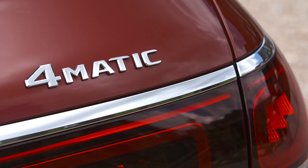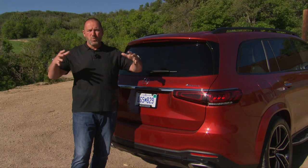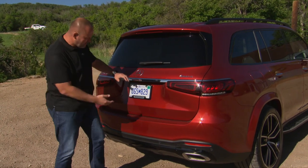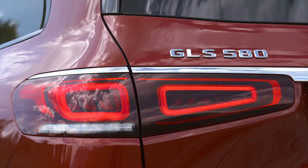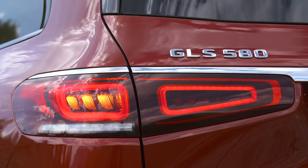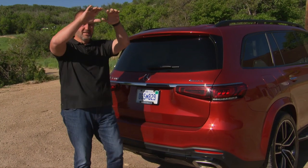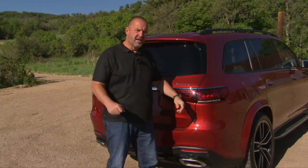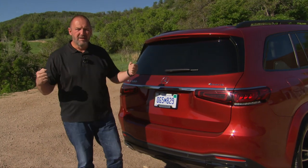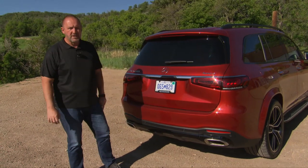Looking at the rear of the GLS, which is one of my favorite views, you really see the typical new look — very solid and massive. The new split taillights with LED technology are made slim by placing the reflectors lower down. The massive shoulders, claddings over the wheel arches, and the diffuser on our AMG line car together really give you a powerful rear end.